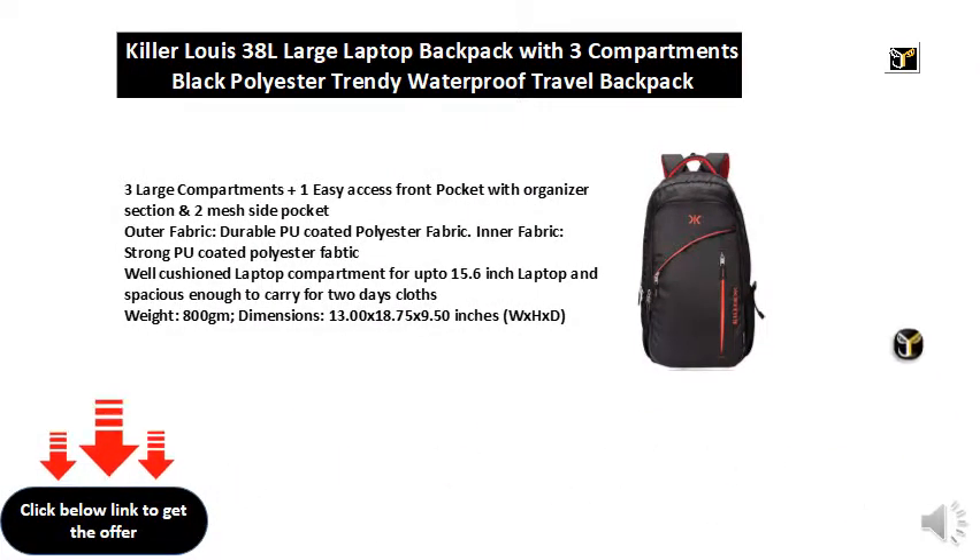Three large compartments plus one easy access front pocket with organizer section and two mesh side pockets. Outer fabric: durable PU coated polyester fabric. Inner fabric: strong PU coated polyester fabric. Well cushioned laptop compartment for up to 15.6 inch laptop and spacious enough to carry two days of clothes.